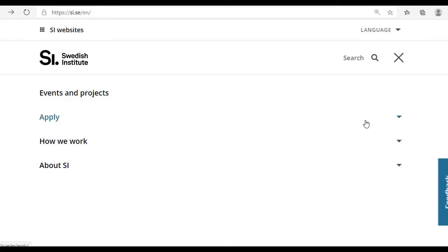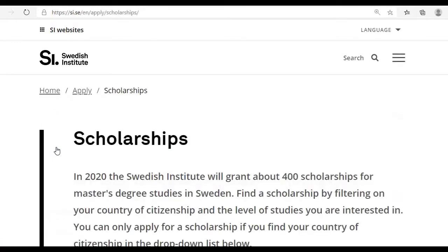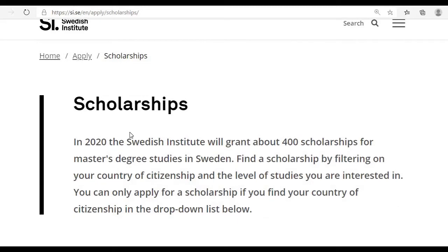Under the top menu, you can click 'Apply' and then click on 'Scholarships' to see the available scholarships. They are saying that in 2020 the Swedish Institute will grant about 400 scholarships for master's degrees.